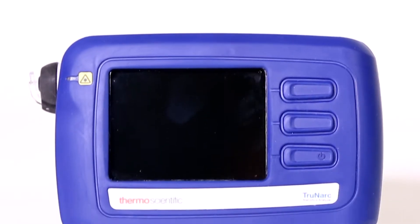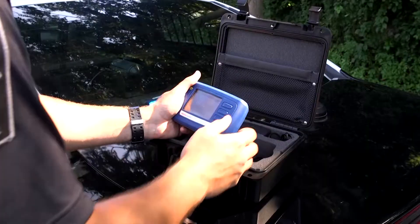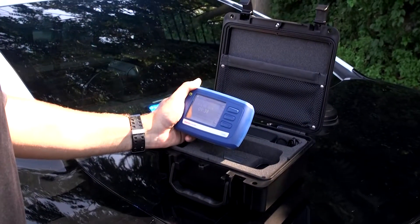The Thermo Scientific TRUNARC handheld narcotics analyzer offers field-based presumptive testing of suspected narcotics, precursors, and cutting agents.